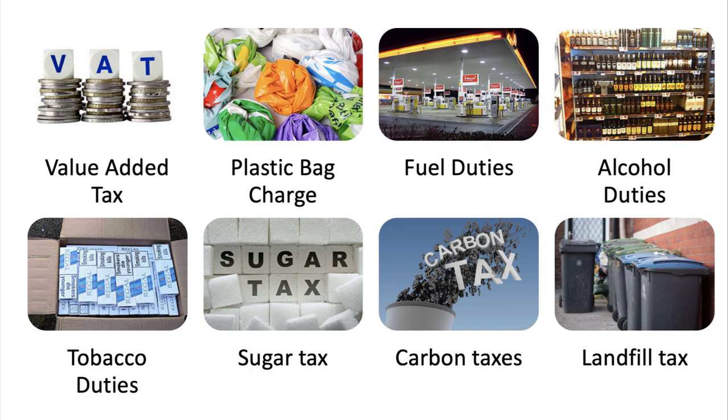The UK government raises just under £800 billion a year in taxes — that's about 37% of GDP. The majority of tax comes from three main sources: income tax, national insurance contributions, and VAT, which appears top left in this graphic. VAT is an indirect tax, and about 10% of total tax revenues come from indirect taxes. This is worth bearing in mind when assessing changes to the UK tax system.